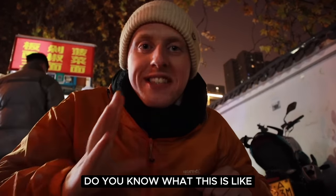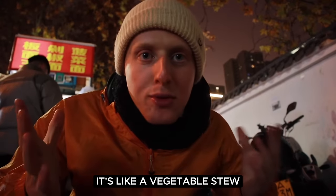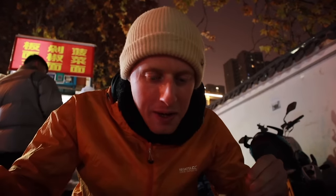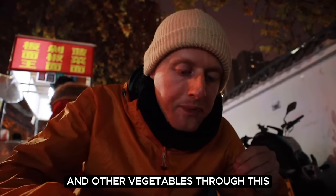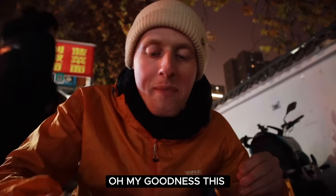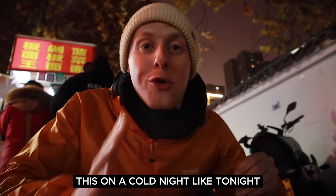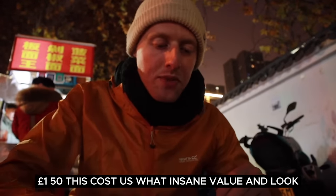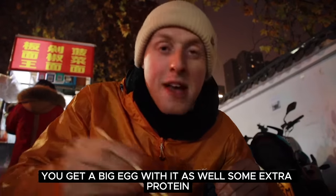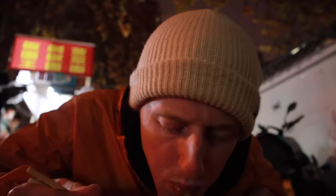Do you know what this is like? It's like a vegetable stew. It's got a sort of sweet tomatoey sauce and then there's little chunks of potato and other vegetables through this. Oh my goodness. On a cold night like tonight, this is absolutely perfect. £1.50 this cost us — what insane value. And you get a big egg with it as well, some extra protein. This is just phenomenal.